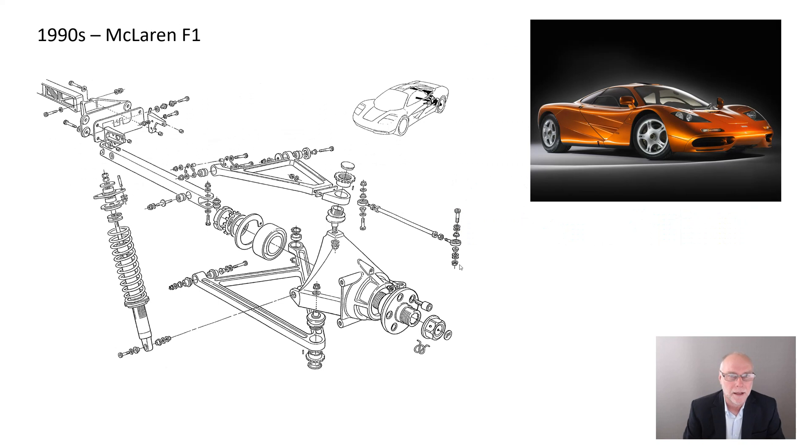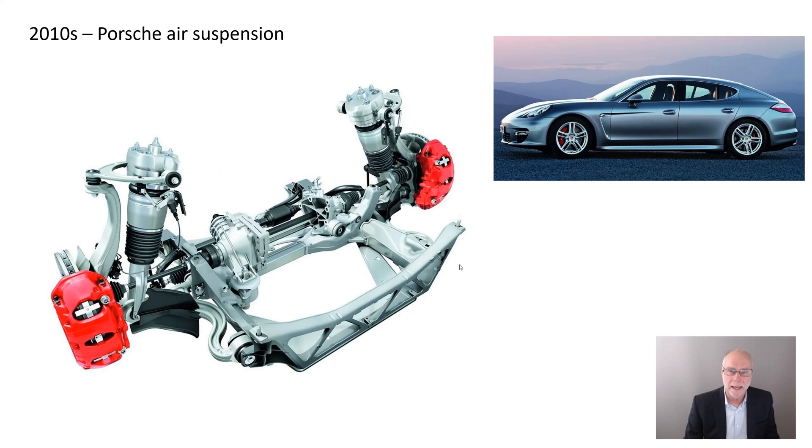In the 1990s, the McLaren F1 — I found a really interesting detailed technical paper on the development of its suspension. The rear suspension was particularly interesting, the way they linked its action through the mechanism of the gearbox, which was supporting part of that suspension. And up to the 2010s, Porsche with their air suspension — a very, very good design taking clues right back from the 1950s. That's why I love writing about technical histories: you can see ideas being repeated, reinvented, picked up again. Porsche air suspension really is a class act.